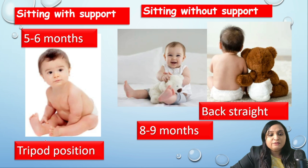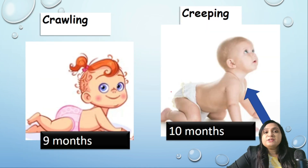The child sits with support using the hands, which is typically called the tripod position. After three months from when sitting with support is achieved — around eight to nine months — the infant learns to sit without support. The back of the child is straight, he can play, and he can also do pivoting.